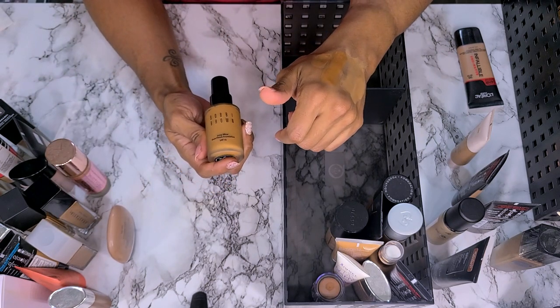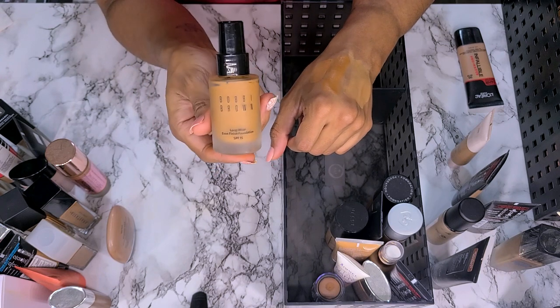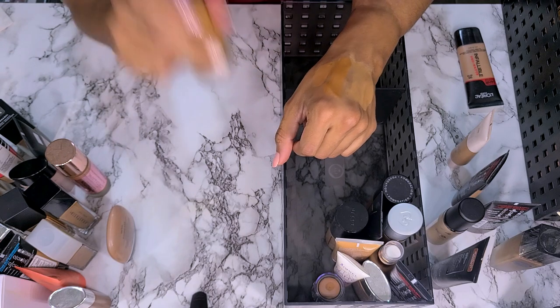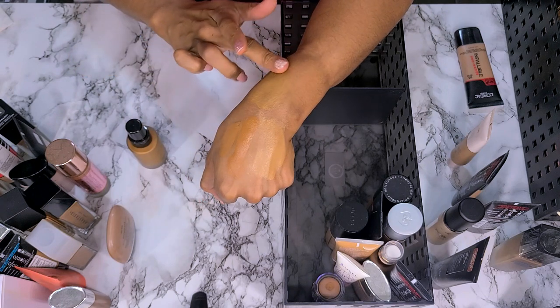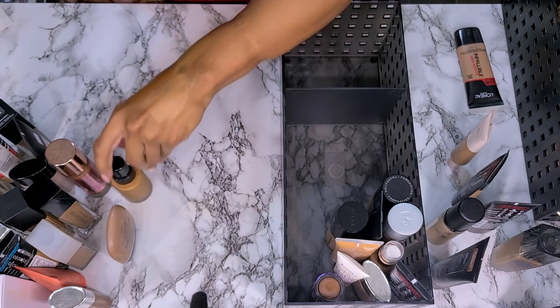This is also old. This is the Bobbi Brown Longwear Even Finish Foundation in shade Warm Almond 6.5 — I don't even know if they make this version anymore. None of these are coming out looking weird. I'm not sure about this color, but it doesn't look bad and it doesn't smell bad. I'm going to keep it — I need to wear it.